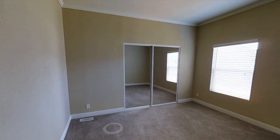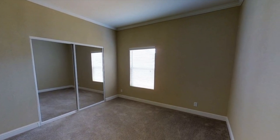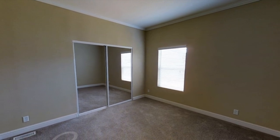Here's the final bedroom and as you can see it has those mirror-type sliding doors, which is pretty cool.